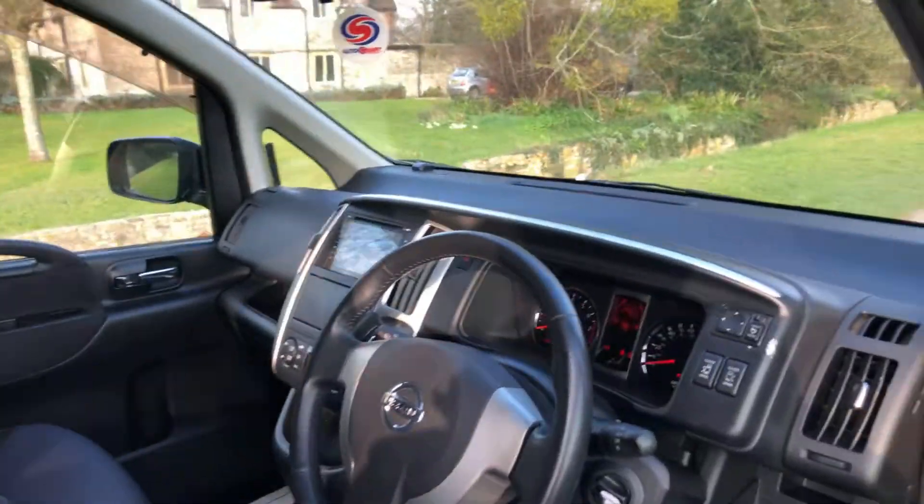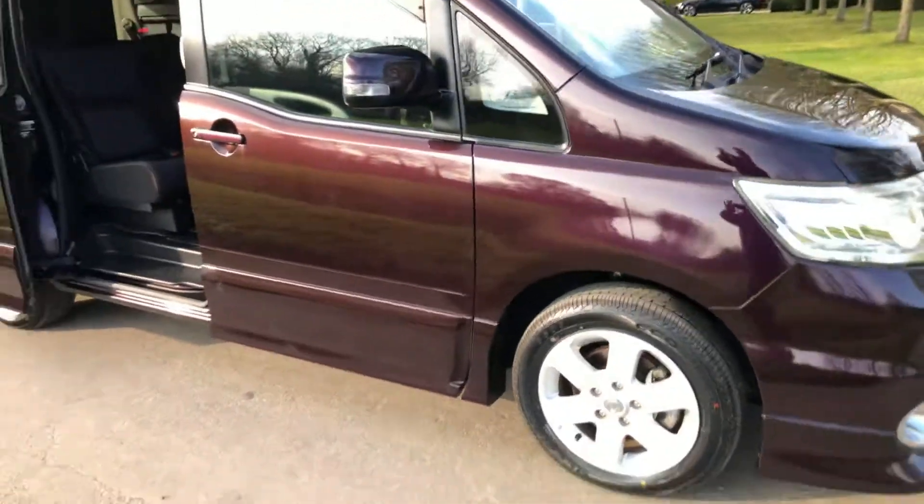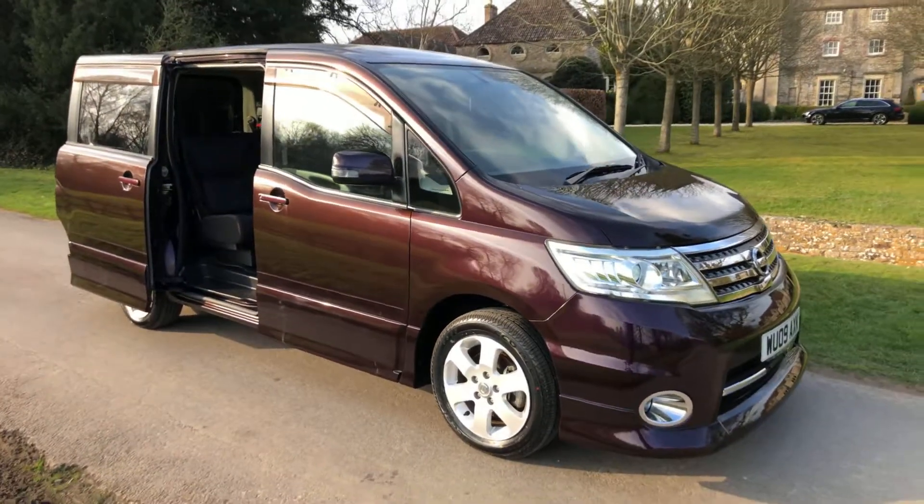Or keep you entertained! It's also got power folding mirrors. Really is a great car.